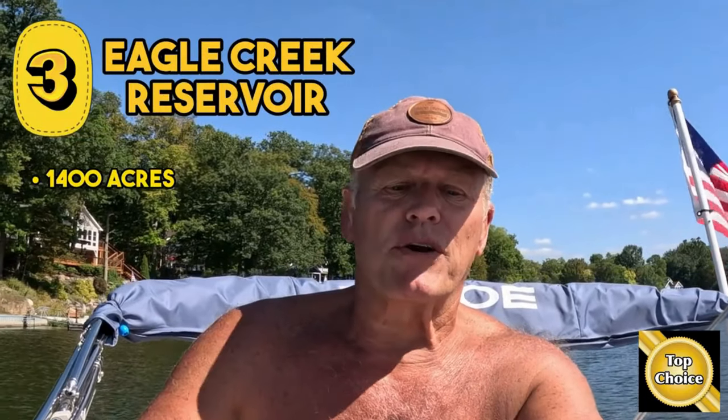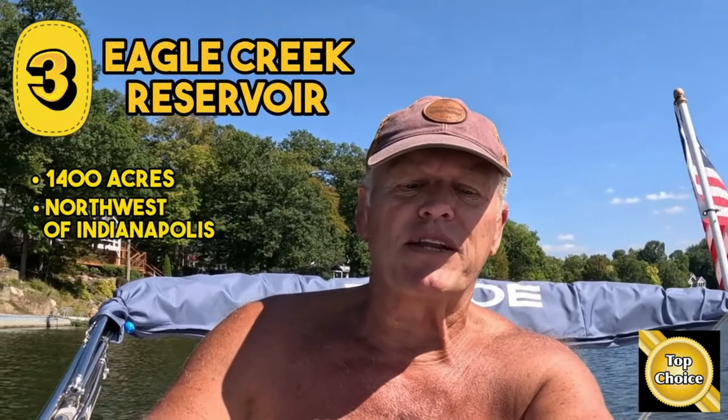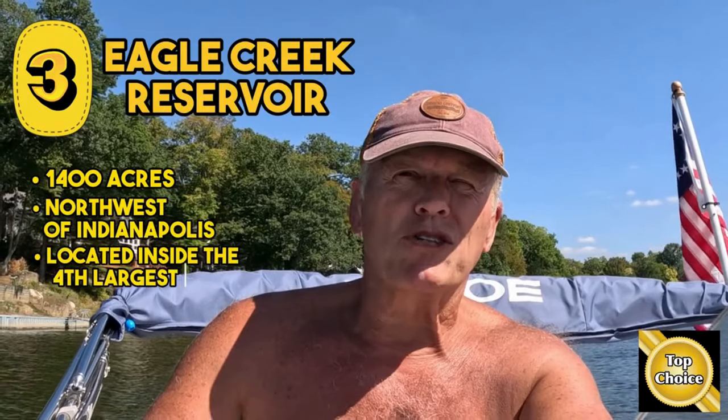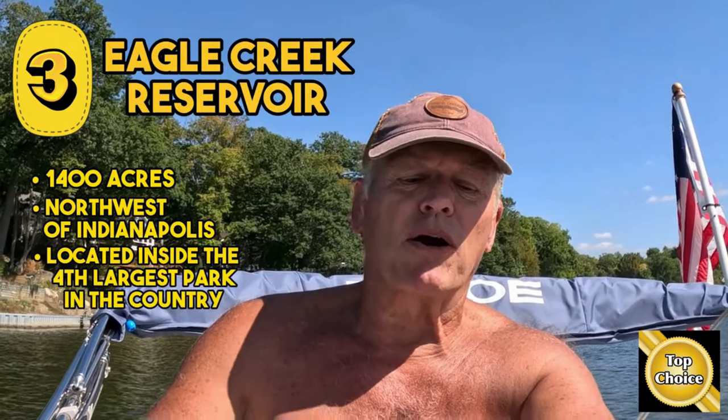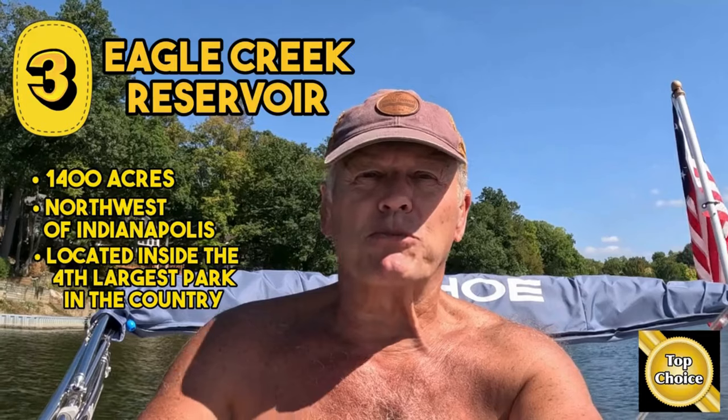Number three on the list is Eagle Creek Reservoir. It's 1,400 acres and it's on the northwest side of Indy. It's located inside the fourth largest park in the country — even bigger than New York's Central Park — basically a huge nature preserve surrounded with miles of trails. Unfortunately, the boats there are limited to 10 horsepower motors and can't be longer than 26 feet. So while it has some exceptional houses and estates, and a drive-up restaurant in Rick's Cafe and Boat Yard, the boats are limited.